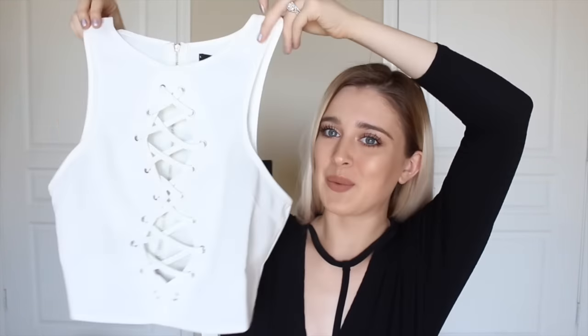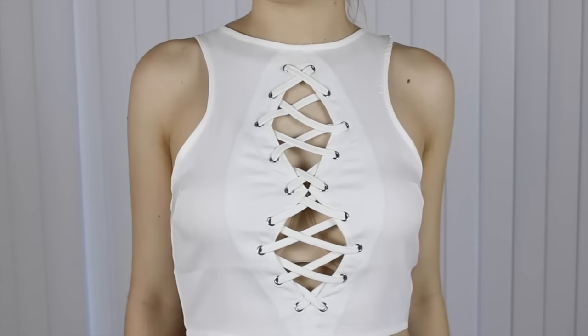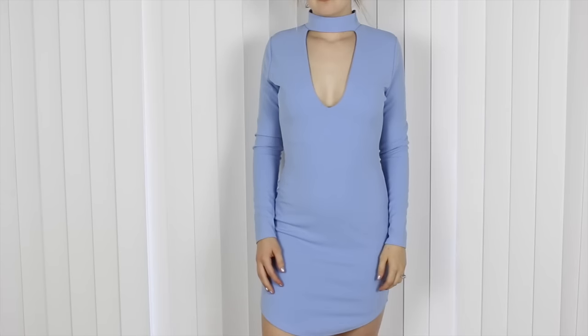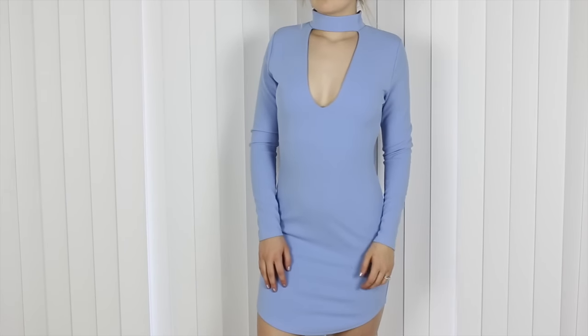The first thing I got from Missguided is this really adorable crop top. My favorite part is the cutout in the front, it also has a zipper in the back and it's silver. The next thing I bought from Missguided was this bodycon dress and I loved the color. You don't even have to wear a bra with it because the material is so thick and high quality.